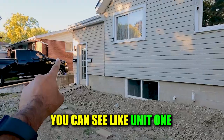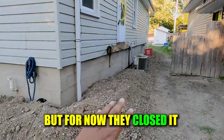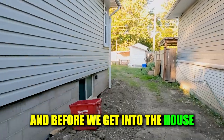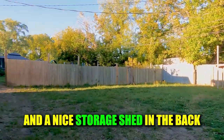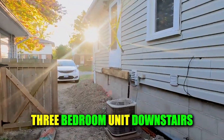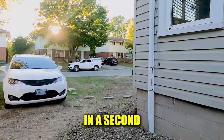You can see unit one and unit two marked out front. The entrance for unit one from the side is currently closed because they just completed major exterior waterproofing. There's a nice storage shed out back. It's actually a three-bedroom unit upstairs and a three-bedroom unit downstairs — pretty large units. We'll get into the price shortly.